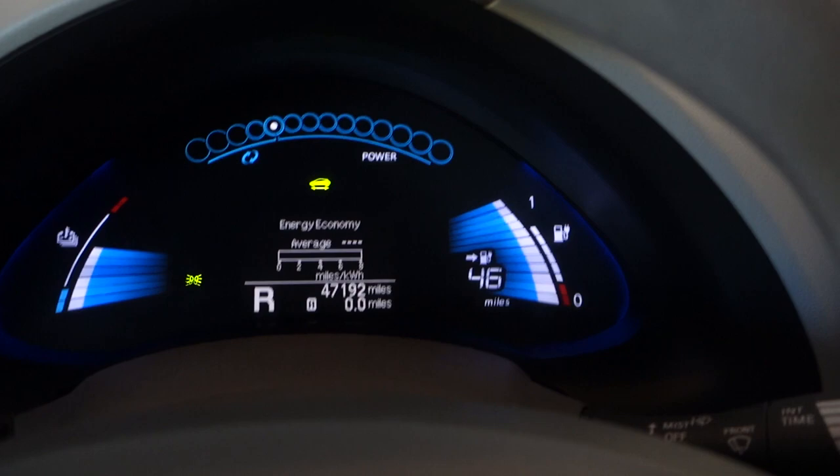Getting the Leaf battery replaced today under warranty. It's fully charged indicating 46 miles of range and only eight bars of capacity. Driving to the dealer. The Leaf has a five year, 60,000 mile battery capacity warranty — they guarantee 70% capacity in that time — and my car with about 47,000 miles on it dropped below 70%.